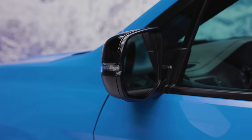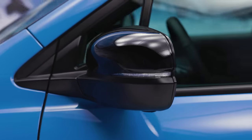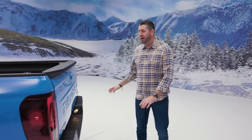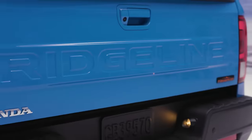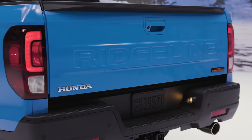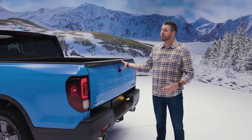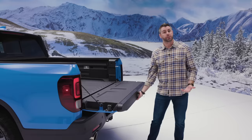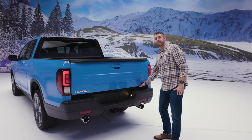The Ridgeline Trail Sport also comes with power folding mirrors, which will help you get down those narrow trail ways. Around back, we now have Ridgeline boldly stamped into the back of the tailgate. One thing our customers really enjoy about our pickup truck is that we have a dual action tailgate — it folds down like a traditional tailgate but can also open to the side.